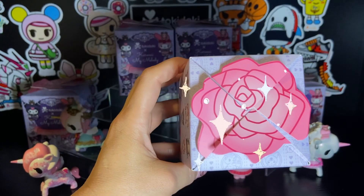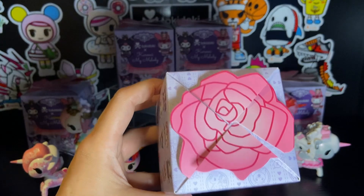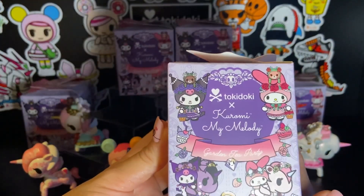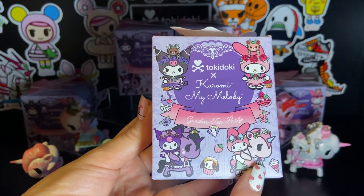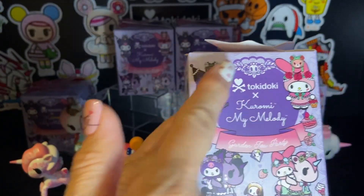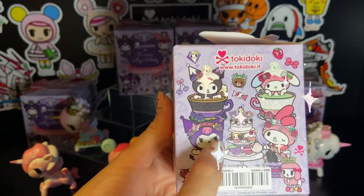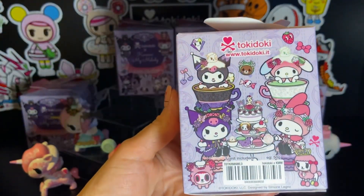So here we have the top of the box and, like the rest of this year, every time we have a new box we have a cute little design up here on the top. Here on the front of the box, we have the actual characters featured in this collection — My Melody and Kuromi seated on Unicornos, featured with Thorn and Rosie from the Lumi Bear collection. Here on the side of the box, we can see them seated on their little macaron cushions with a little dessert display, and also seated in some little tea cups.